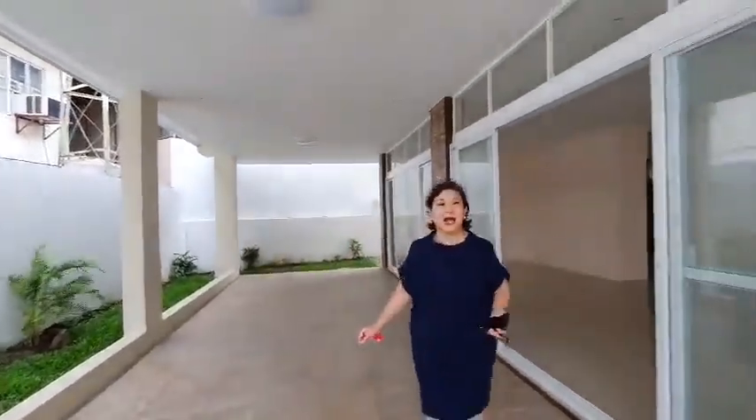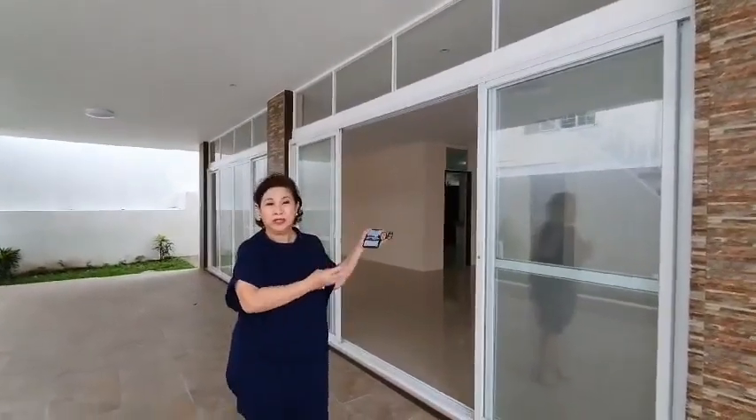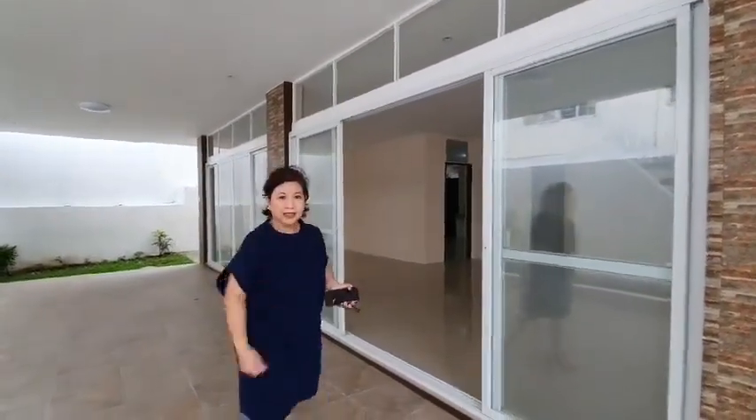This house has a lot area of 315 square meters and the floor area is about 250 square meters, with 4 bedrooms, 3 bathrooms, a maid's room with a bathroom, 2 car parks, a spacious lanai, and a family hall on the second floor. So come on in, let me show you.